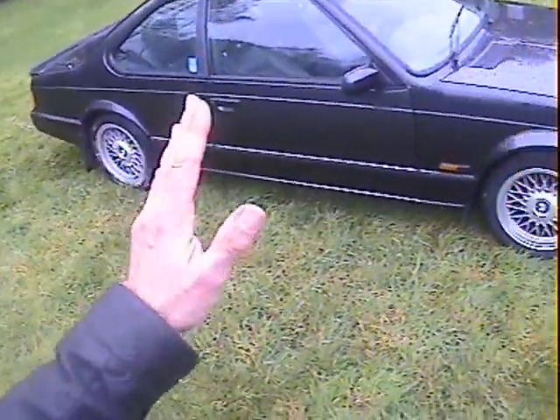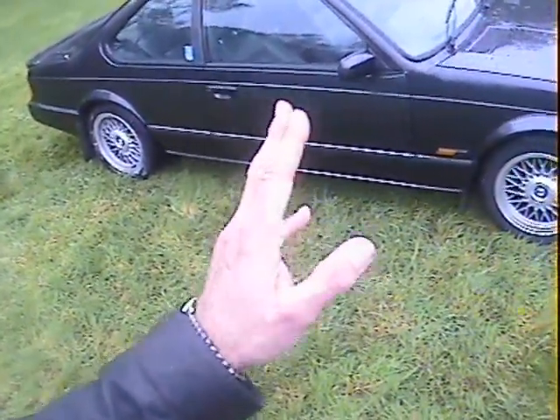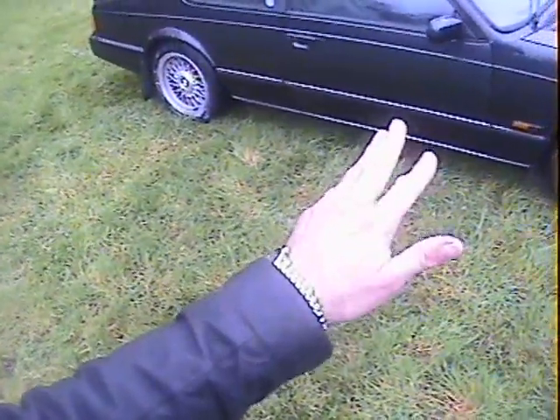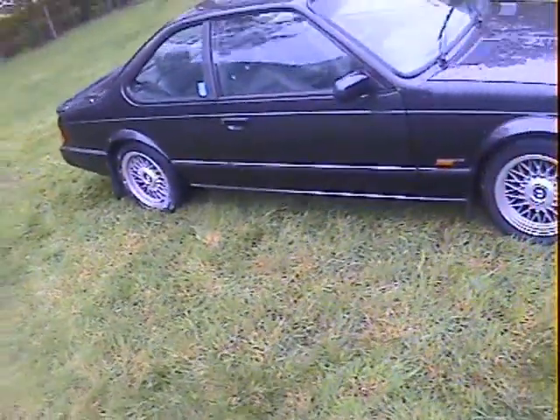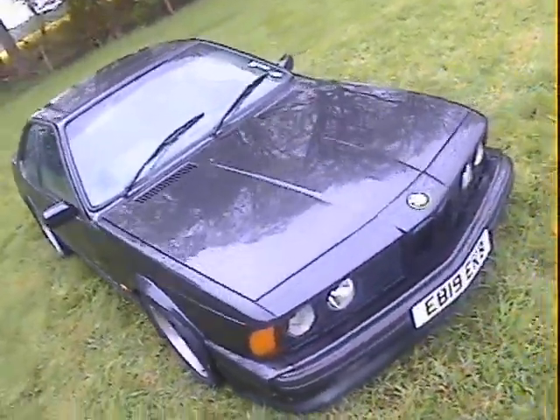One thing I will say — it might be better seen on the video — but it looks like the front end has been repainted at some point in the past, because the color match on the front wings and bonnet is very slightly different to the rest of the car. It's almost like a shade darker of Diamond Black. Maybe you can see it, maybe you can't, but you might be able to in the photos. It's not excessive, but it is there.